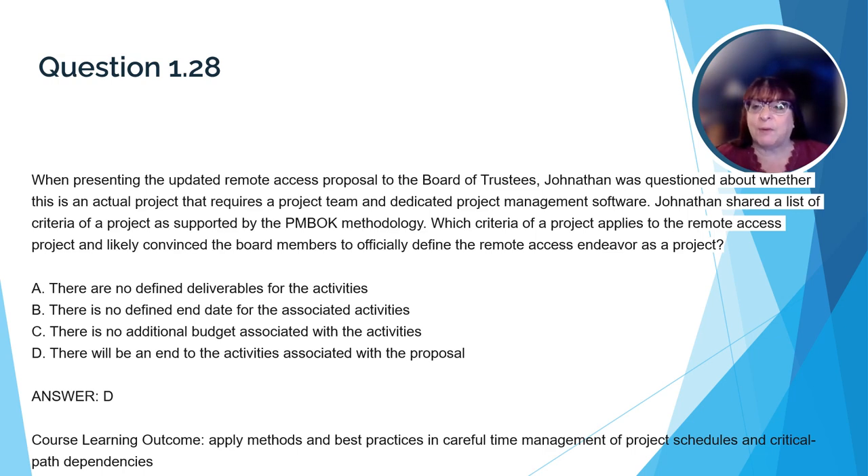Here's a question that relates back to time management and project schedules. Let's read the question together. When presenting the updated remote access proposal to the Board of Trustees, Jonathan was questioned about whether this is an actual project that requires a project team and dedicated project management software. Jonathan shared a list of criteria of a project as supported by the PMBOK methodology. Which criteria applies to the remote access project and likely convinced the Board to officially define it as a project? The correct answer is D: there will be an end to the activities associated with the proposal. Jonathan must provide the Board with a definition of a project — at a certain point in time, Marjorie and her team will move on to other things because the activities associated with creating kiosks will be over.